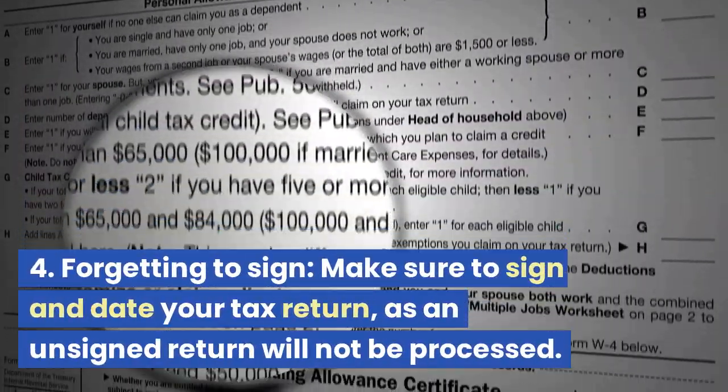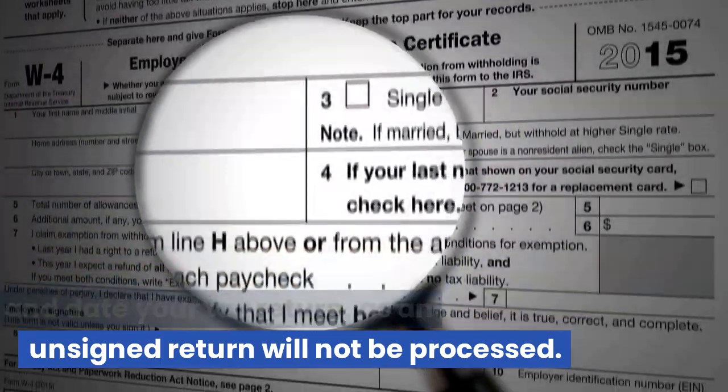Mistake 4: Forgetting to Sign. Make sure to sign and date your tax return, as an unsigned return will not be processed.